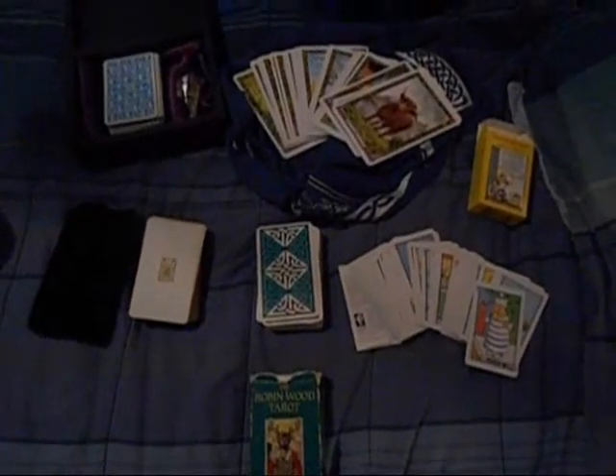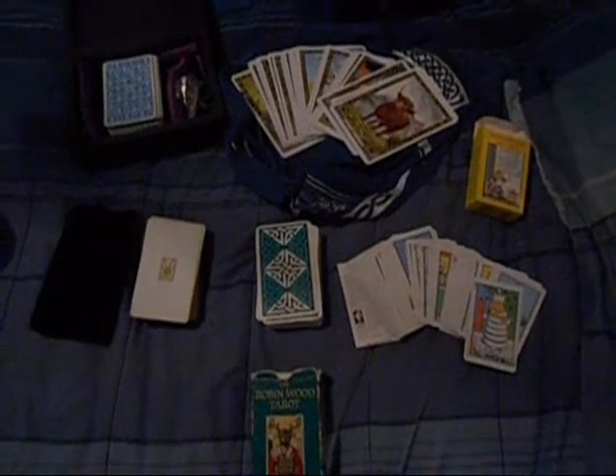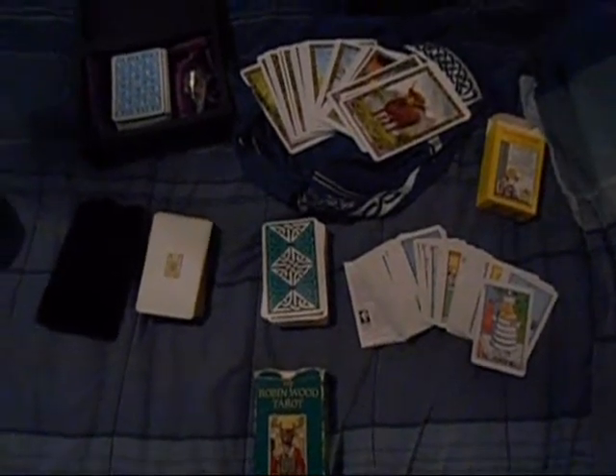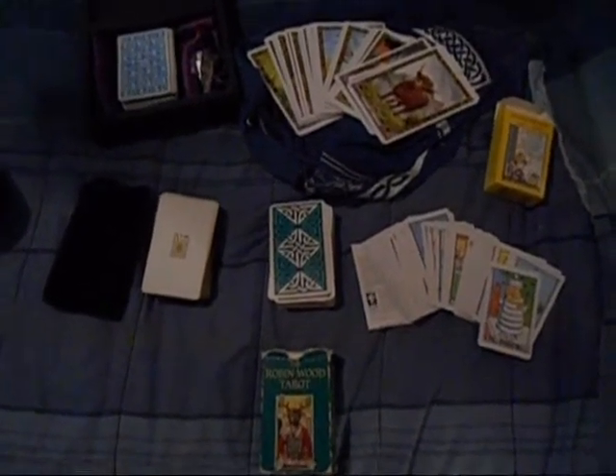Hey guys, welcome to Witch's Voice. I'm your Saturday host and I'm terribly sorry that it's late because I've been working a lot of hours at work. And the sad thing is, this week's topic was my topic choice.